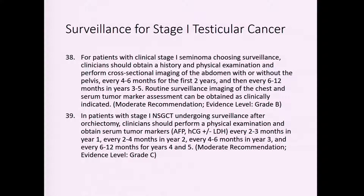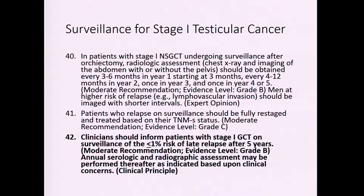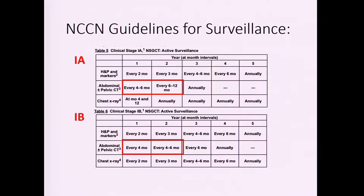For surveillance, there are many strategies but the guidelines help standardize imaging frequency. Using the NCCN guidelines as a graphic reference: for stage 1A patients, re-imaging every 4–6 months in the first year and every 6–12 months in the second year. For stage 1B, because of the higher risk for recurrence — expecting nearly half of those patients will have some recurrence — imaging is done more frequently.